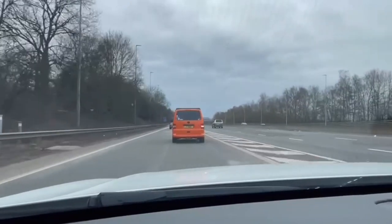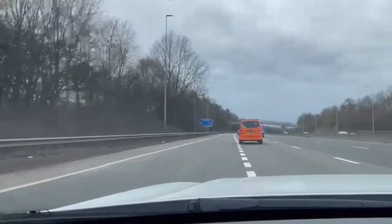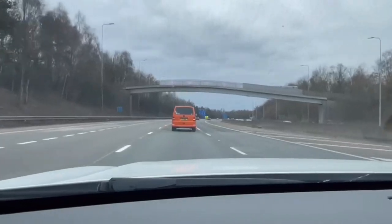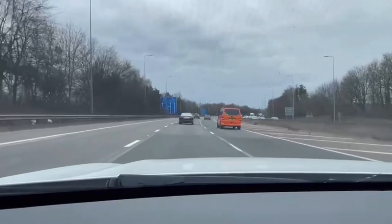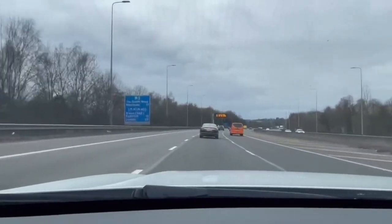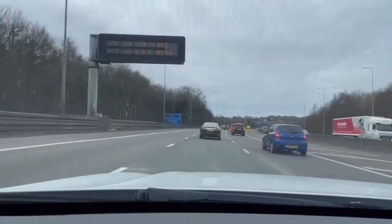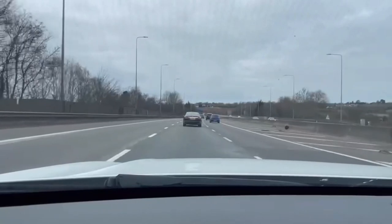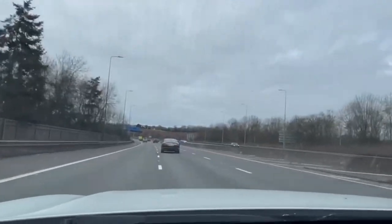There won't be any service stations on this part of the motorway, but you will see service stations on the upcoming motorways alongside one of the A-roads we're going along. We are just going along the M5 and we are going to be in the left-hand lane for the M42.